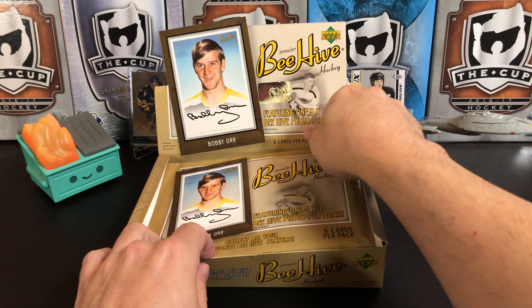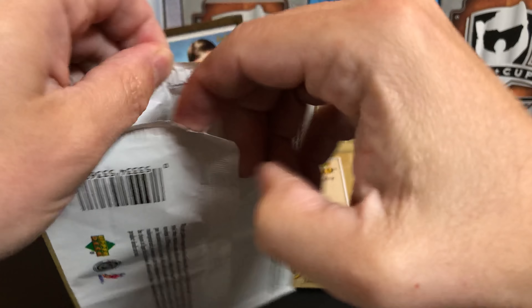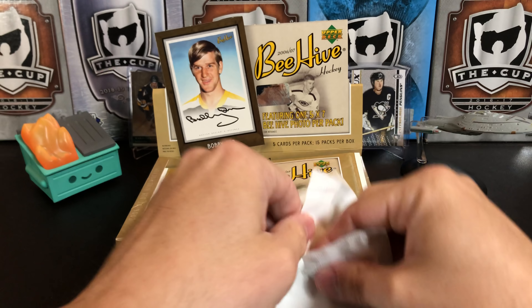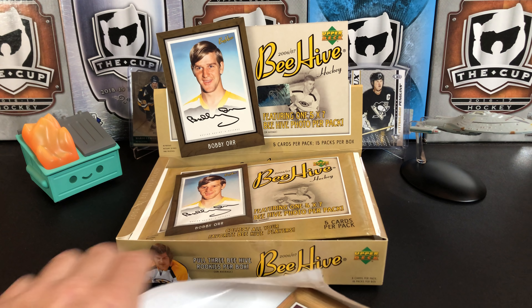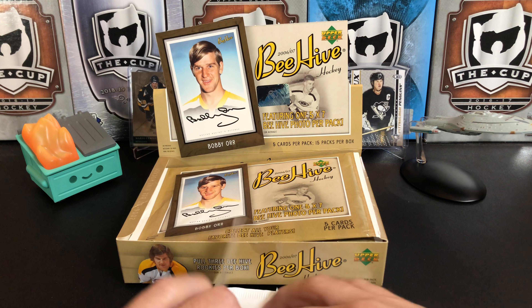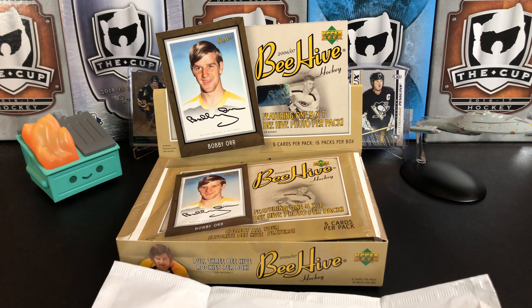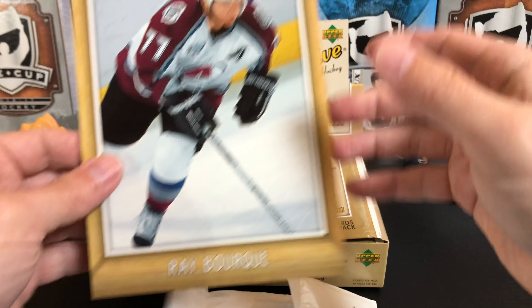On to pack two — giant pack number two. This is just a lot of fun to open because of how different it is than everything else out there. It's not expensive; I think I paid $30 US for this box. I've had it for a while, been sitting on it, and decided today would be a great day to open it.